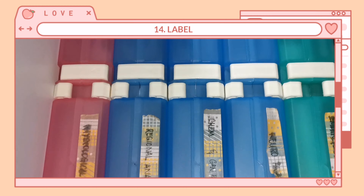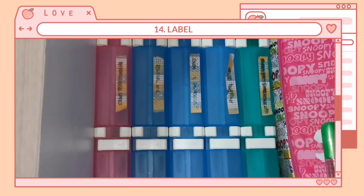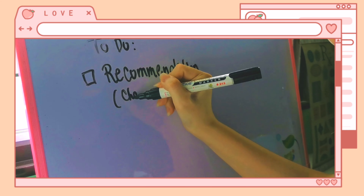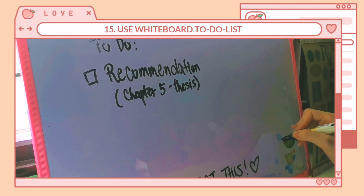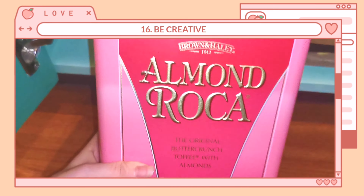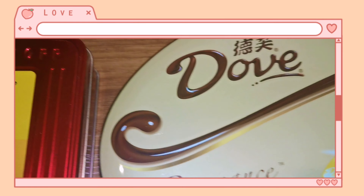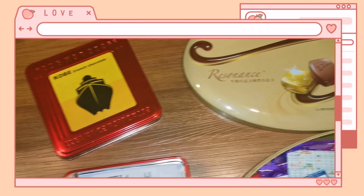Number fourteen: label. Label the storage boxes or bins so that you know what's inside and so you're not confused. Number fifteen: use a whiteboard or any board where you can stick your to-do list, so at a glance you can see what needs to be done. You can also add a note or reminder to keep you positive. Last but not least, number sixteen: be creative. If you think you can use other containers like chocolate containers or boxes, keep them and store your clutter or papers. I store my receipts, maps, and brochures that way.